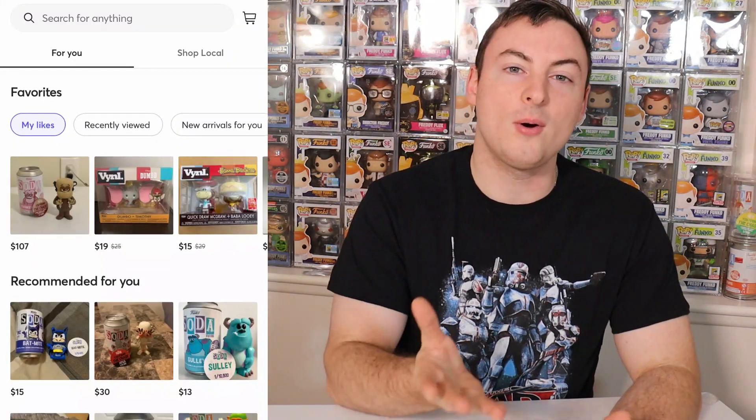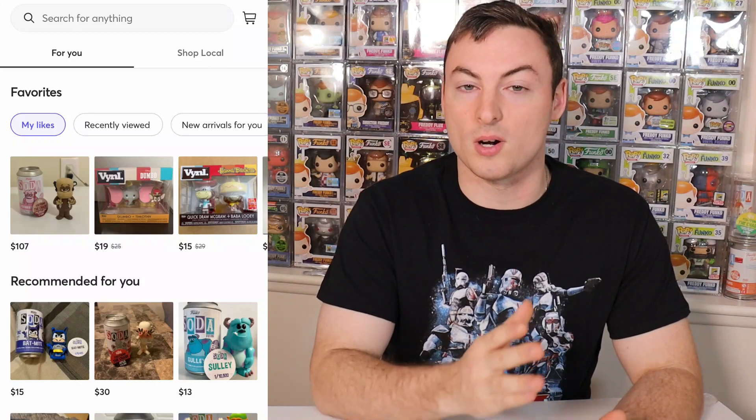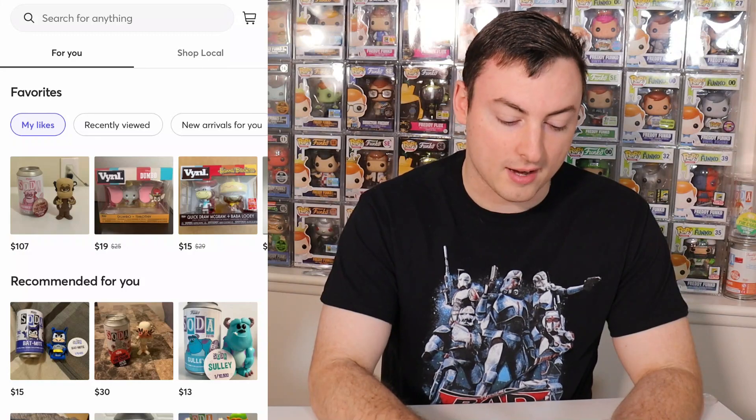Huge shout-out to Zach and Linda. They have been huge supporters over on WhatNot as well, so I wanted to make sure to dedicate a video to them. I asked them each for a small list of things they were looking for a few weeks back, and today we're going to pick up some of those items. I'm going to get the Mercari app open here and show you guys how easy it is to use this app, as this marketplace is one of the best that you can find on the secondary market, especially for Funko items.